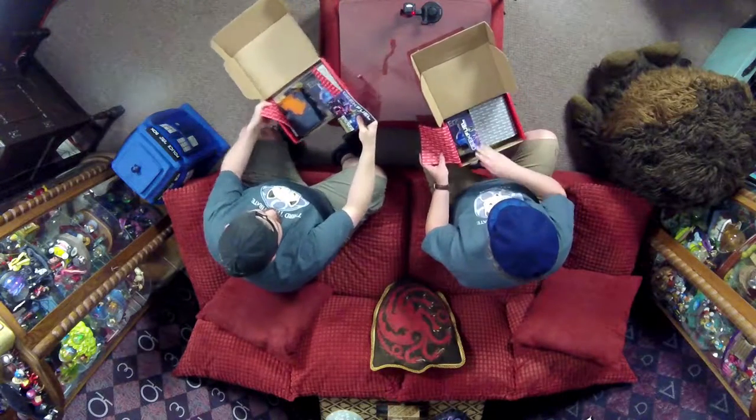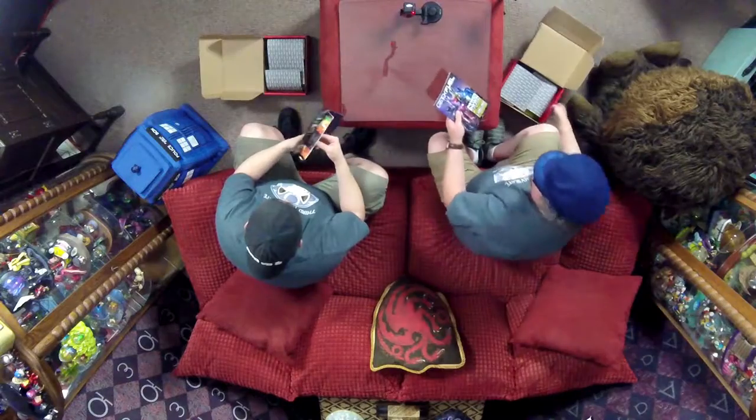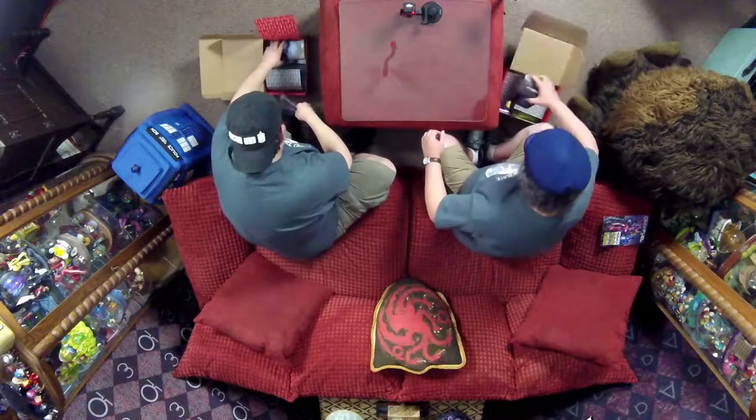First up on top we've got the Geek Fuel magazine. I hope this doesn't mean too much. We've got the Power Rangers on there — Power Rangers! I'll be going to see that this weekend. There's apparently a little thing about Go Paxton in here as well. Alright, let's crack into the actual goodies.